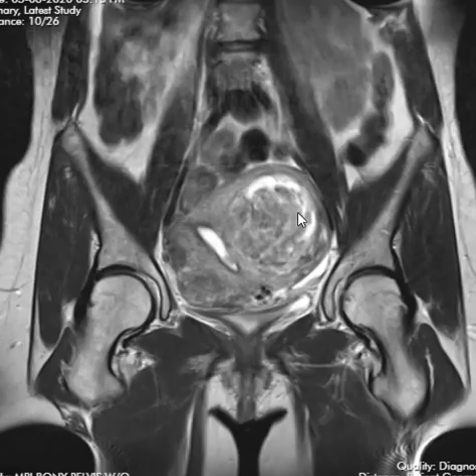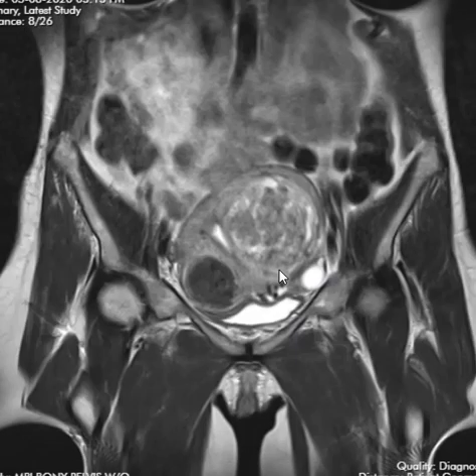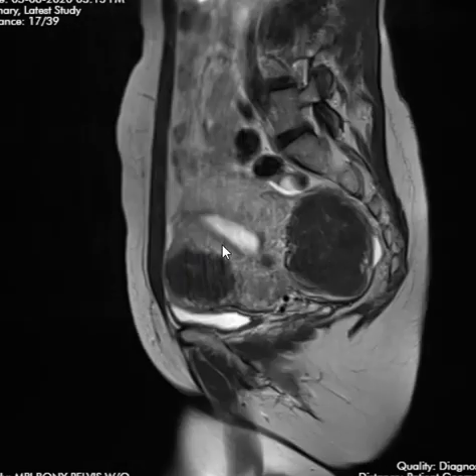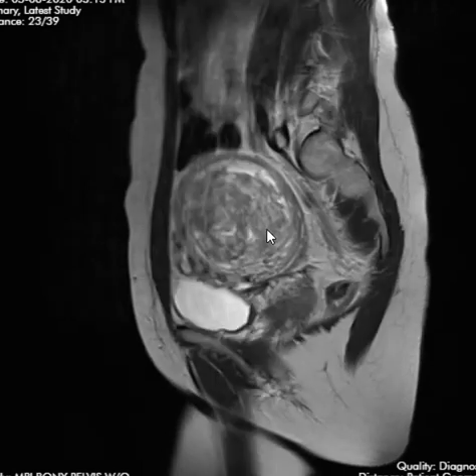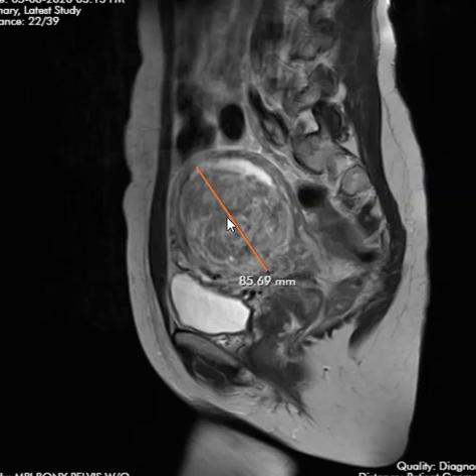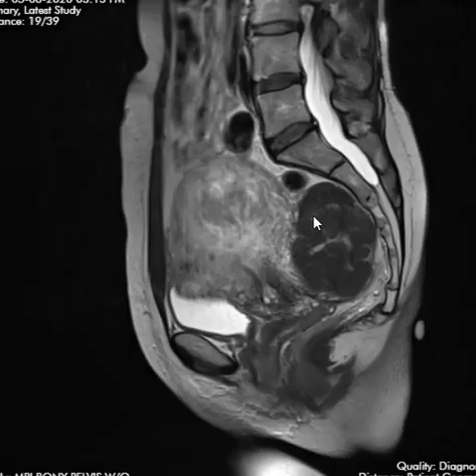This patient also has something else — see how different this fibroid looks. Instead of being nice and dark and uniform, it's heterogeneous and bright with fluid signal around the outside. This is not the typical fibroid; this is a degenerating fibroid. On the side view you can see typical fibroids that are nice and dark and uniform, and then this big fibroid which is different from all the others — a degenerating fibroid. If the patient has pain, it's probably related to this one. They may want to go in and take out the uterus to make sure it's not malignant degeneration, but a lot of times it's just vascular compromise causing it to degenerate.